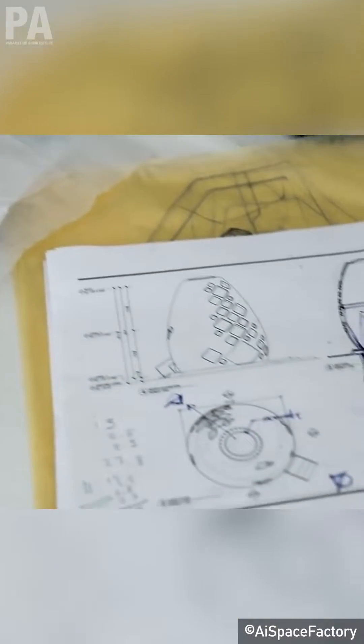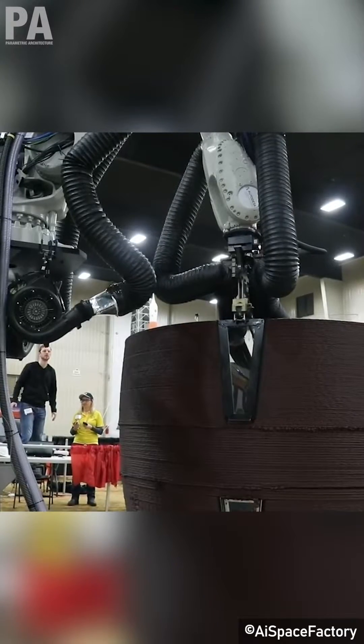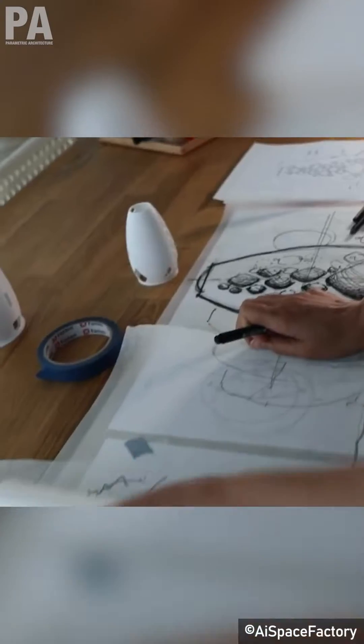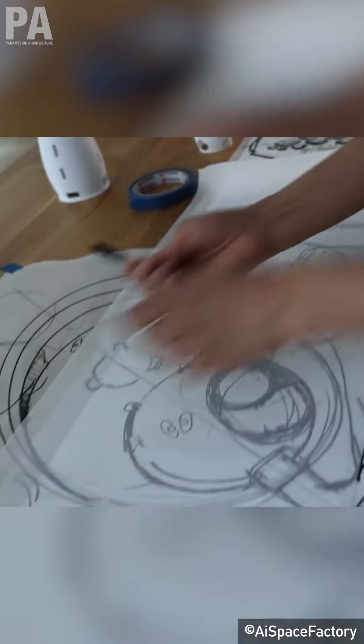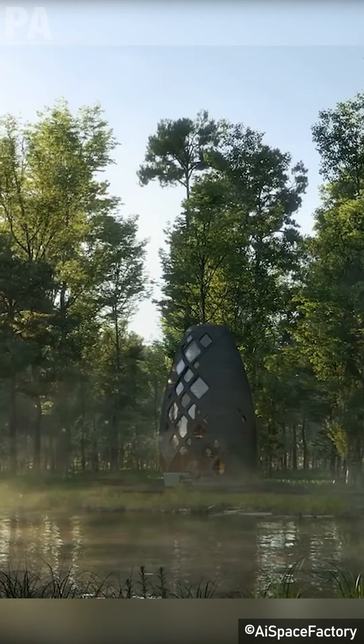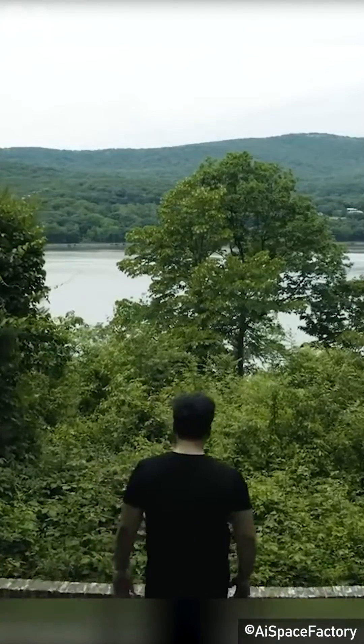It all started when the Multi-Planetary Architectural and Technology Design Agency won $500,000 from NASA with its revolutionary design for a 3D-printed habitat called Marsha, that could be built on the Moon or Mars and sustain human life for the upcoming years. After receiving the funding from NASA, they were encouraged to transform their applications on Earth, which led to the birth of Terra.